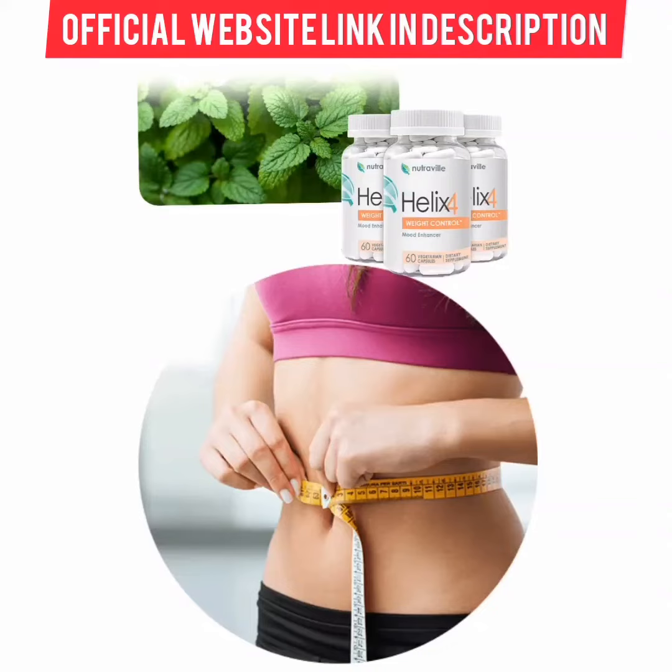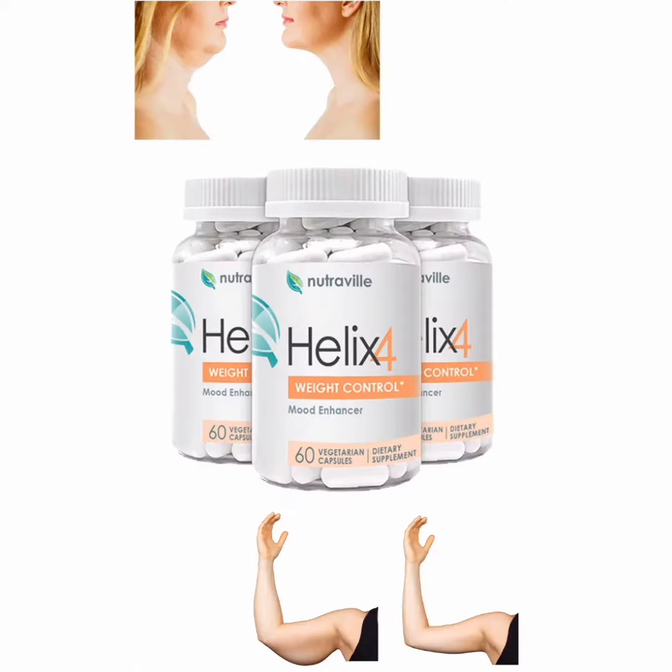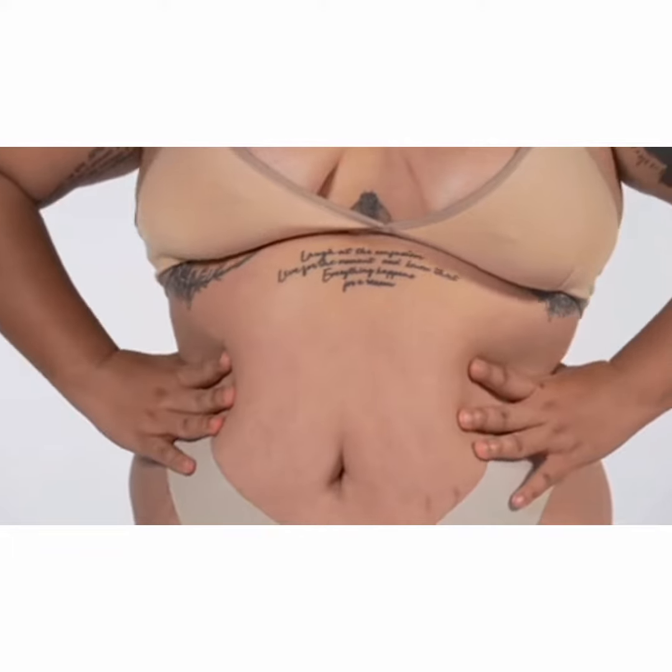Hi everyone, my name is Denise. And in this video I'll tell you everything you need to know about Halix 4 before buying this product. I will give you very important information, and I also have some warnings about Halix 4. So pay close attention to this video and stay until the end.